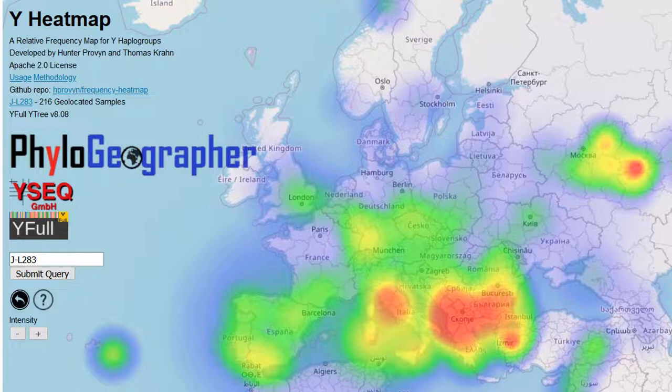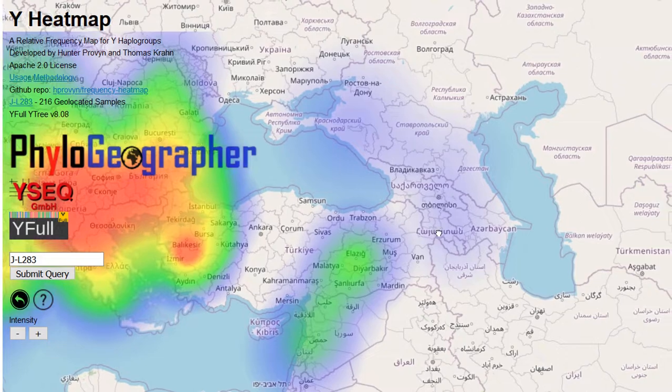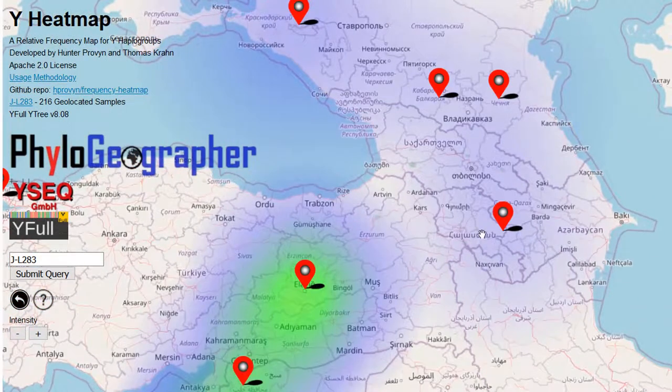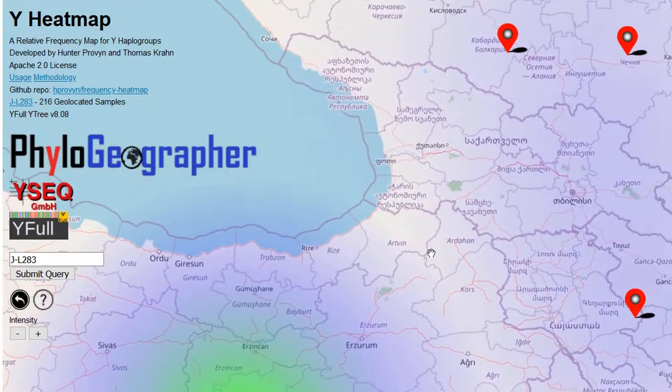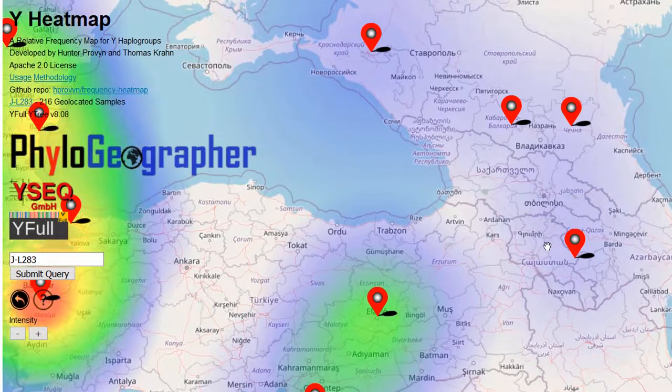Now I'm going to show you — if you zoom in, this is the Y heat map which I designed with input from Tomas Krohn. If you zoom in you can see the individual samples. What you're seeing here is the Caucasus, and this sample is an ancient sample that is negative for the mutation that's found in all the men who now live in Europe.